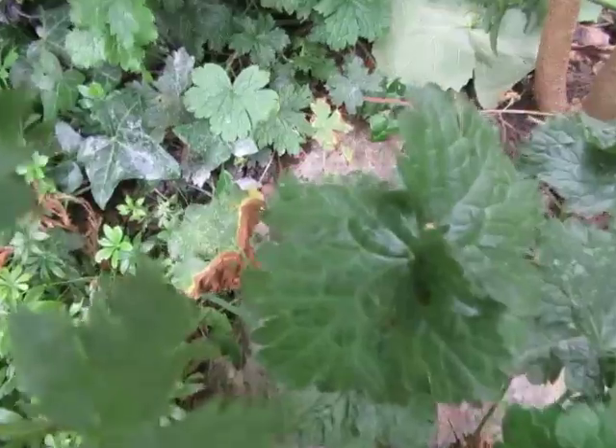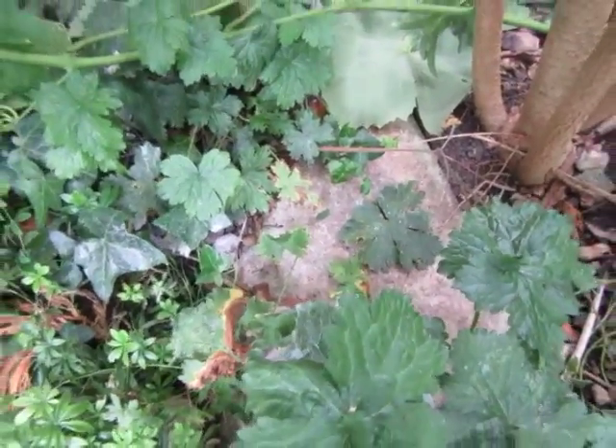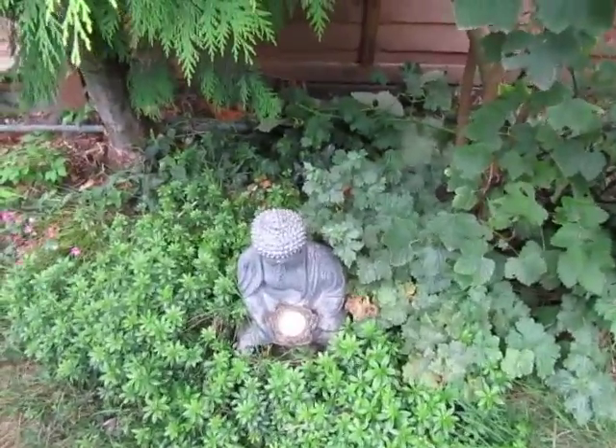This is where dear little Snowy was buried when she died in August of 2008. She was only 9 years old. Lovely darling dog she was.